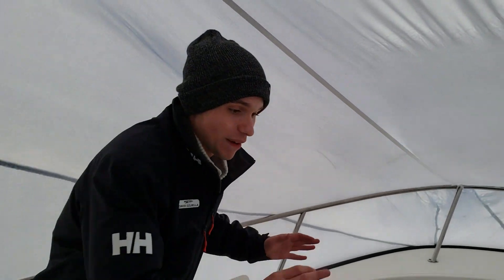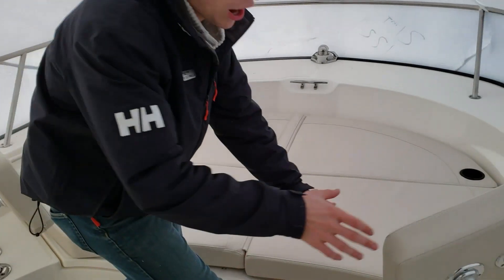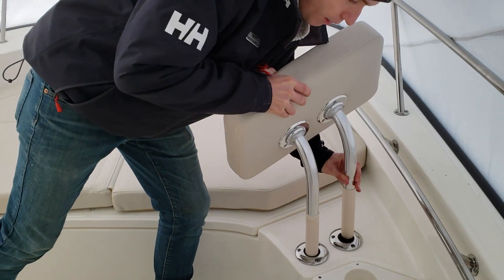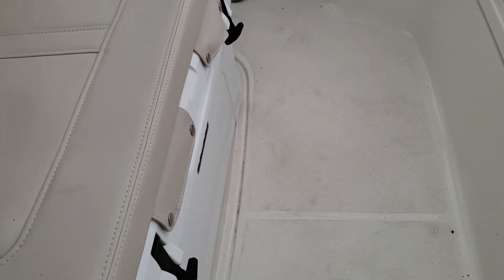Here at the bow we have a brand new layout for the 2019 Montauk series, which includes the option to have a backrest here or rod holders if you're just fishing. Moving along, we have a cooler seat here that flips up — you can store beverages and drinks while you're seated.